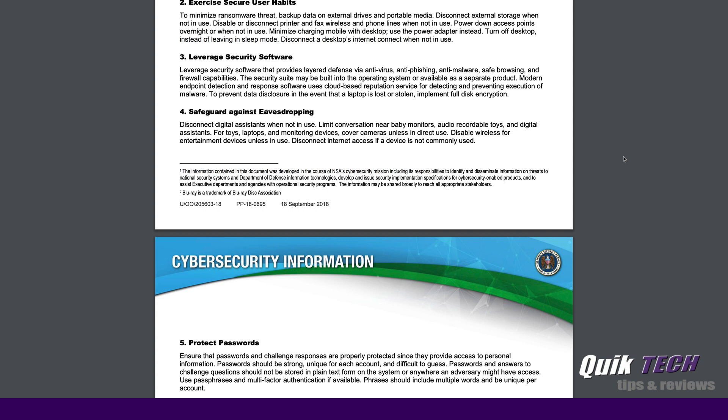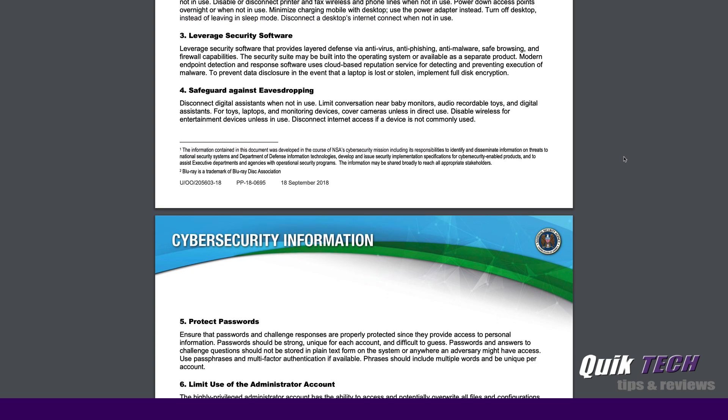Number two talks about exercising secure user habits. Basically, to prevent or minimize the threat of ransomware, you should have a good backup plan in place — whether you're backing up to an external hard drive, a USB external hard drive, or using a network drive like a Synology NAS. Having some sort of backup solution is extremely important. Also, disable your Wi-Fi when not in use, shut the desktop off instead of leaving it in sleep mode. Most importantly, have a backup plan in place — don't learn the hard way.